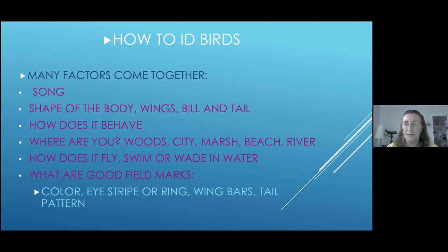So how do you identify a bird? There are many different things that come into play. A big part is song — birds all have their unique way of vocalizing and singing, and they're all different. You can also go by the shape of the body, the wing, the bill, and the tail. And then the question is: where are you? Are you in the woods, the city, a marsh, at the beach, or on a river? Because birds have evolved to occupy different habitats all around the world — a bird you'd normally find in the woods you are not going to find in a marsh.